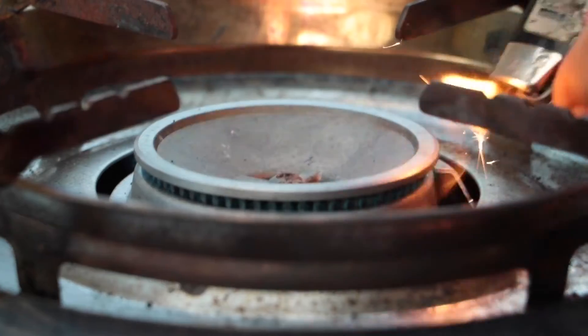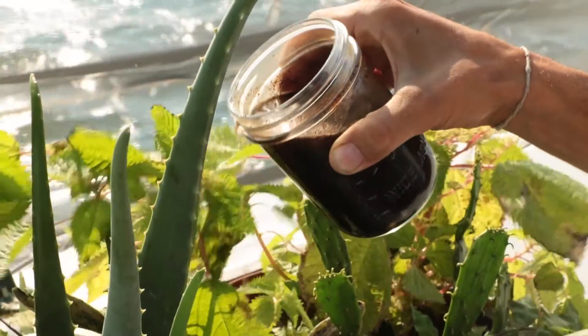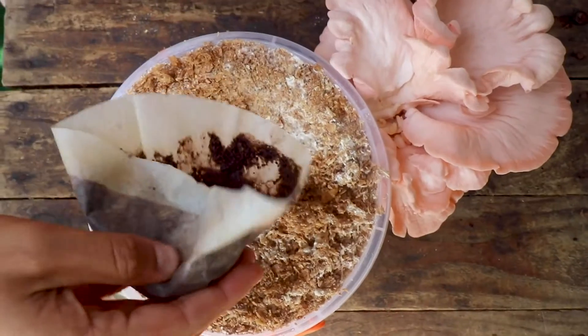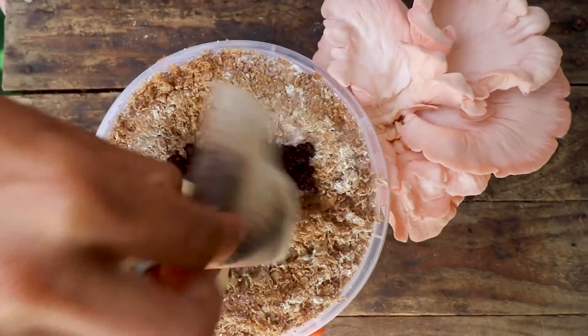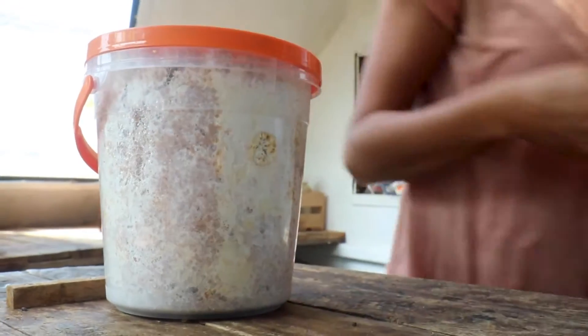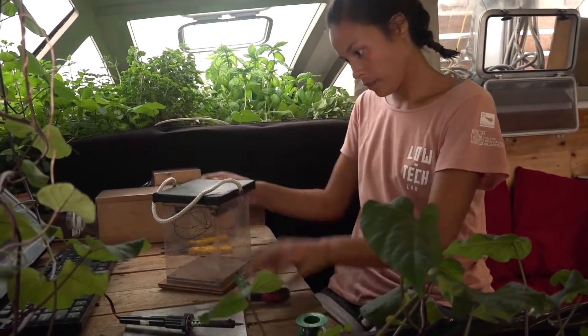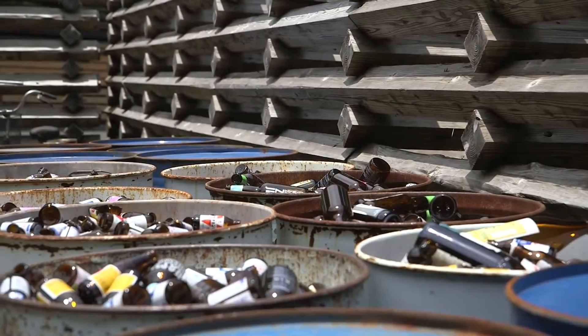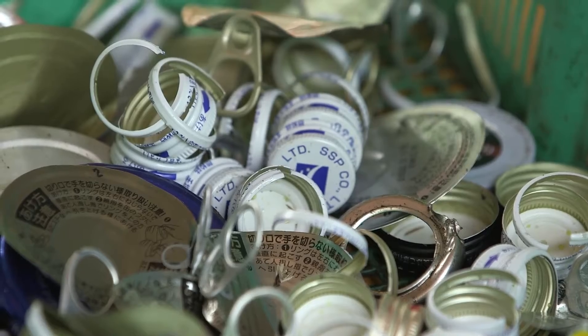The compost goes to the biodigester, which makes gas for the stove and produces a liquid fertilizer. Cardboard and coffee grounds are digested by the mushrooms. We also try to avoid other waste by repairing everything that breaks and sorting what we have to throw away, like they do in Kamikatsu in Japan.